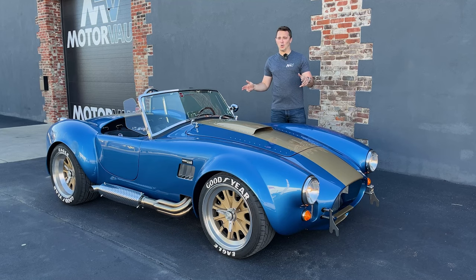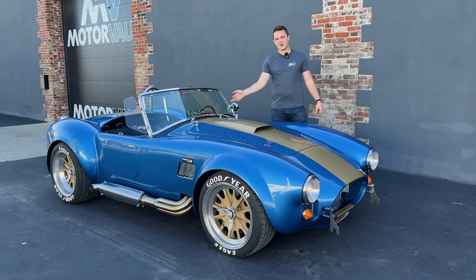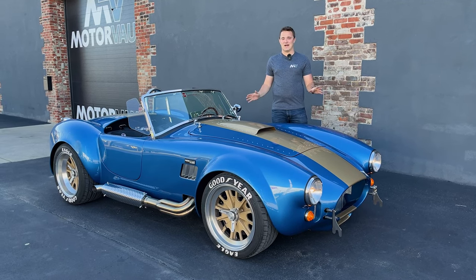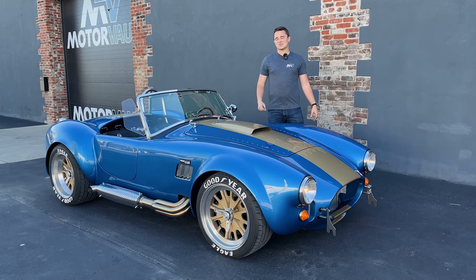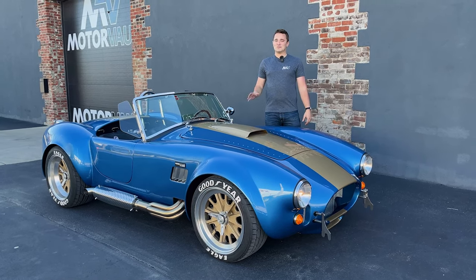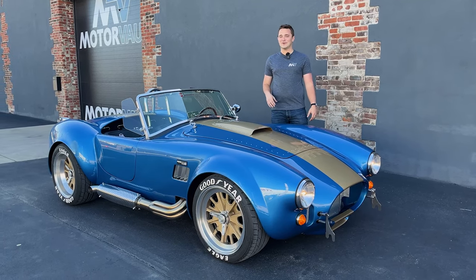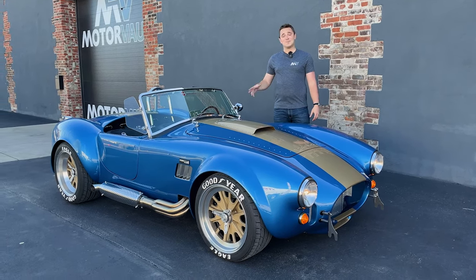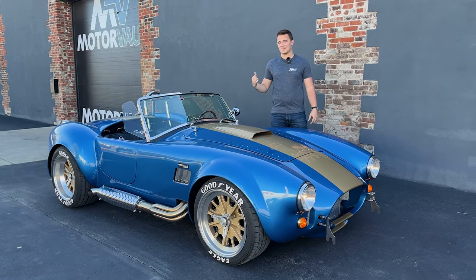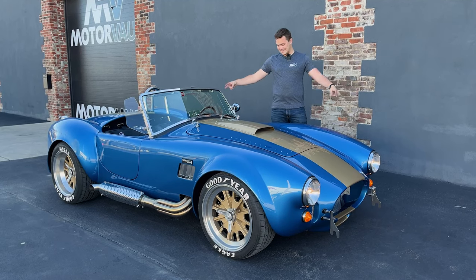1965, all new — this Backdraft Racing Roadster in Acapulco Blue is lovely in every way. It's such a fun drive, and with that Roush 427 under the hood, you are going to be moving very, very quick and will wake up every neighbor within a mile. I hope you guys got a kick out of seeing this Backdraft getting ripped around Indy. We will see you around for more great content like this.